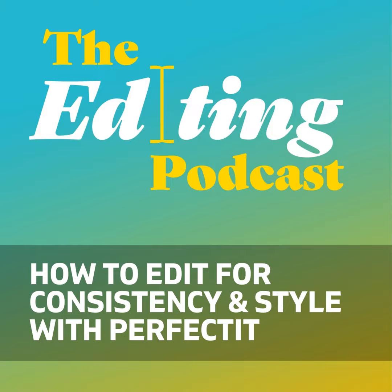Hello and welcome to the latest edition of the Editing Podcast. Denise and I are really excited this week because we've got to chat to Daniel Heuman, the founder of Intelligent Editing and the developer of what's perhaps the most loved editing software on the planet. I don't know any professional editor who can work well without it — it's one that we all absolutely love having. So thanks for coming on, Daniel. It's lovely to have you.